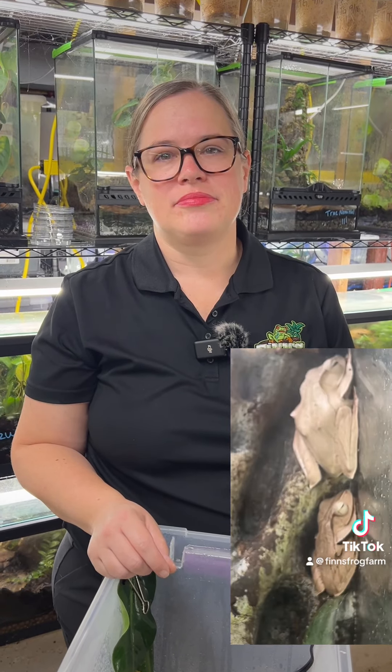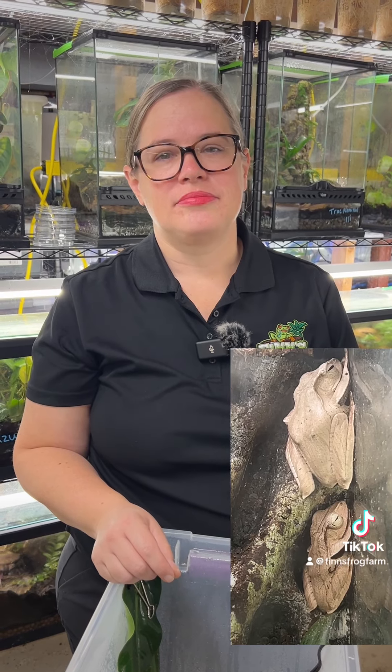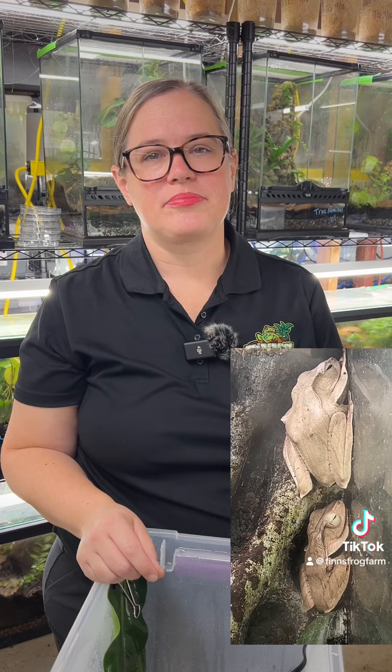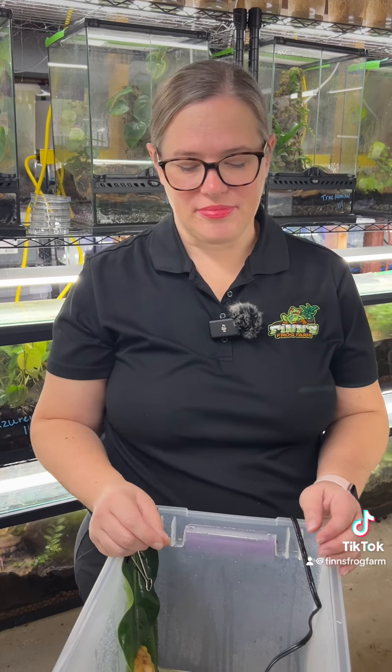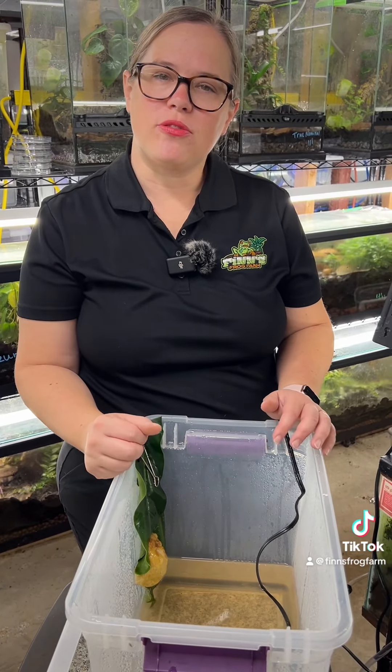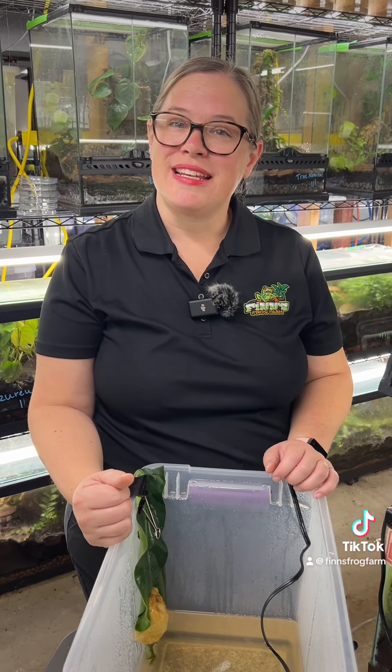They just happen, but they need to be talked about, because when it's happening to you, you feel like you're the only one it's happening to and that nobody else in the hobby has those struggles. But it does happen and it happens to all of us who have been around for a long time. So we're going to give this the weekend before we toss out the eggs and call it a scratch, and hopefully they will lay again in the rain chamber. See you next time.